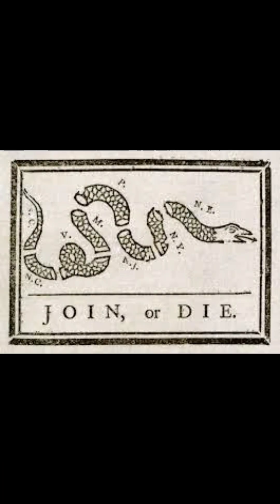During the war, Benjamin Franklin developed the Albany Plan of Union to increase colonial coordination. While the plan never took effect, it was a precursor to future Congresses in the Revolutionary War.